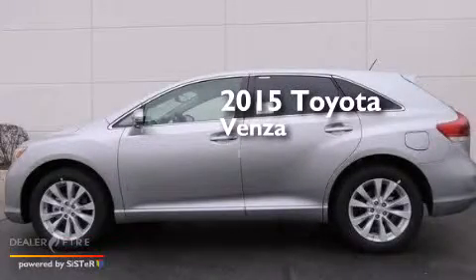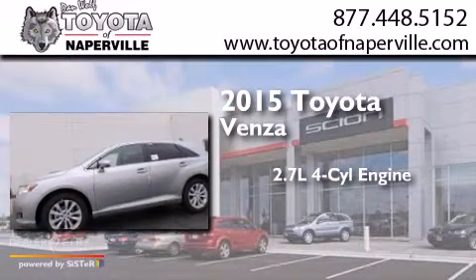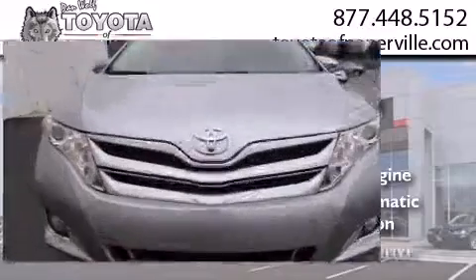This is a brand new 2015 Toyota Venza. It features a 2.7-liter four-cylinder engine, a six-speed automatic transmission, and all-wheel drive.